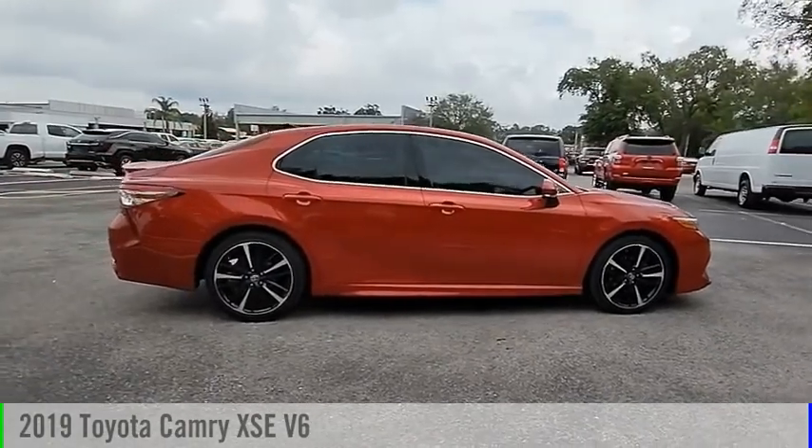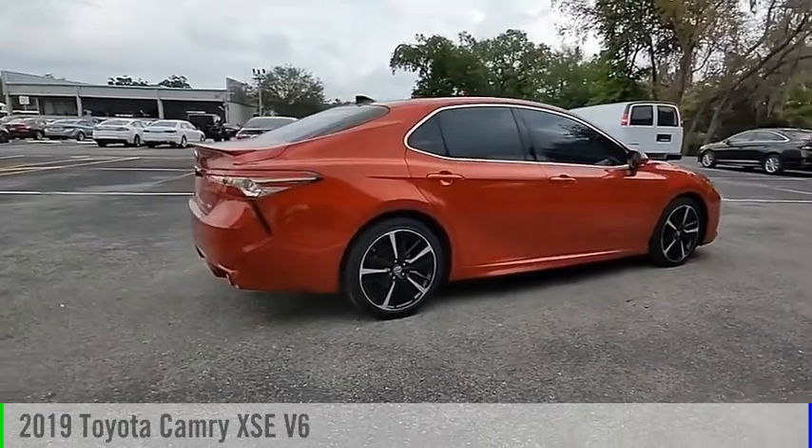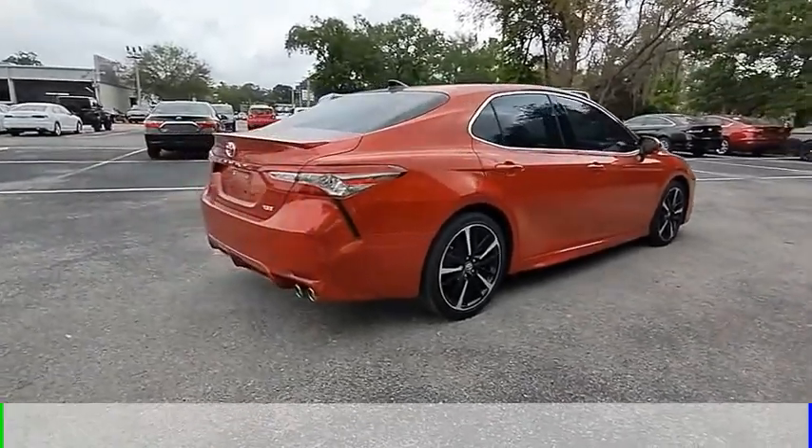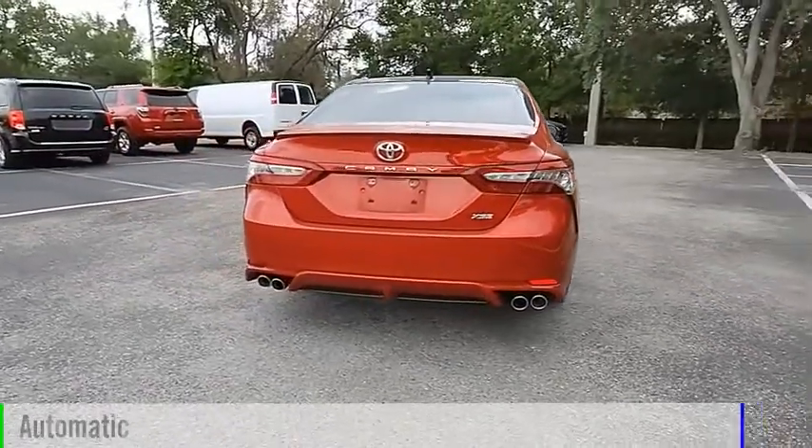Looking for the right vehicle? Check out the 2019 Camry. This vehicle is powered by a front-wheel drive, six-cylinder, 3.5-liter engine, and comes with an automatic transmission.